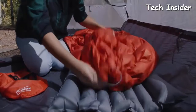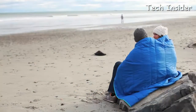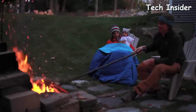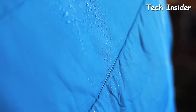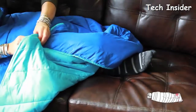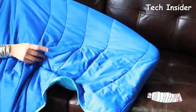A camping blanket can be used as a quilt to keep you warm while sleeping or as a cape to keep you toasty when you're not. It can function as a dry and comfortable place to sit or set up camp and can be rolled up to become a makeshift pillow. In a pinch, it can offer protection from rain and wind, and some camping blankets can even be converted into legitimate ponchos.